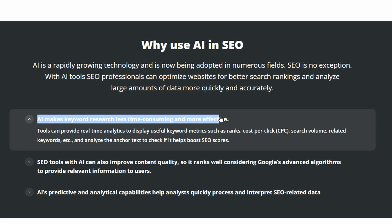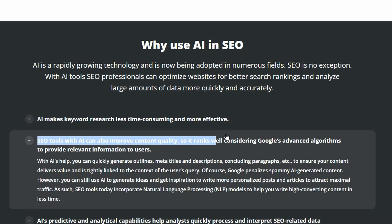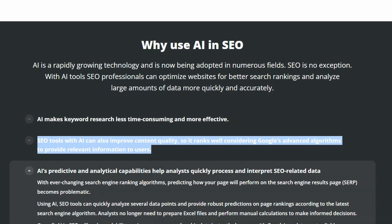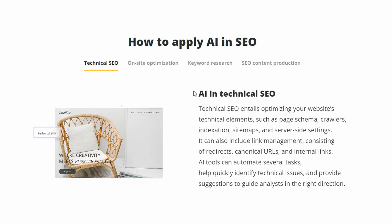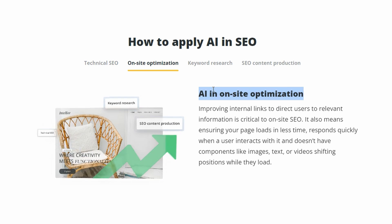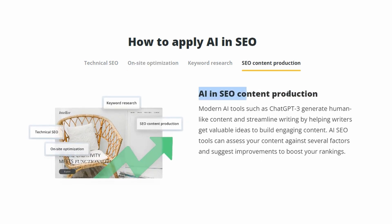Stay ahead with real-time analytics and insightful keyword metrics. Improve your content quality with AI and align with Google's algorithms for higher rankings. Say goodbye to technical SEO problems — this AI tool will detect and help you resolve any issues. Automated keyword research is now a reality. Get related keywords that fit your content and create better content with AI insights, ensuring higher rankings.